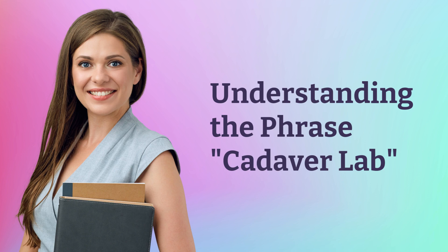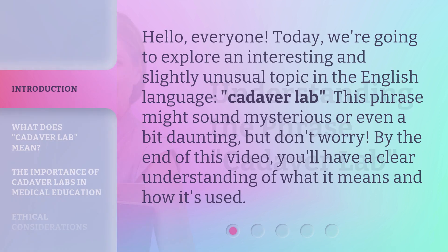Understanding the phrase: cadaver lab. Hello, everyone. Today, we're going to explore an interesting and slightly unusual topic in the English language — cadaver lab. This phrase might sound mysterious or even a bit daunting, but don't worry. By the end of this video, you'll have a clear understanding of what it means and how it's used.